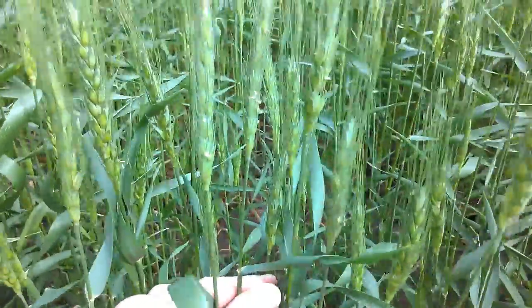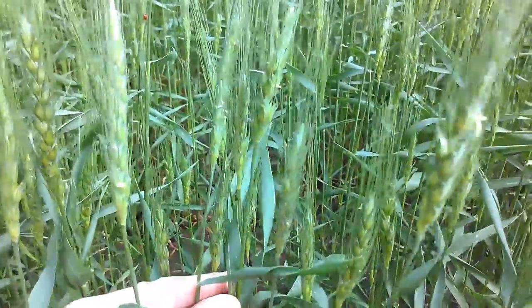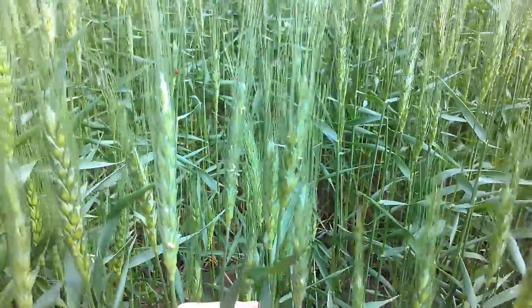Good morning. This is Jenny Reese, UNL Extension Educator. This morning we're out scouting wheat fields, looking for the stage of growth and looking for any disease concerns.